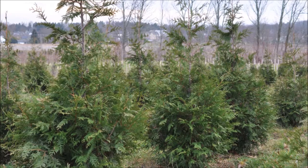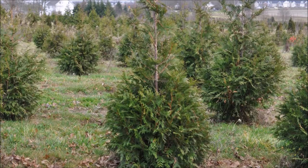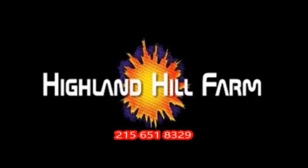This video was produced at Highland Hill Farm. We grow and sell screening and buffering trees in Bucks County, Pennsylvania, and these are our Green Giant Arborvitaes. Call us for your screening tree needs at 215-651-8329.